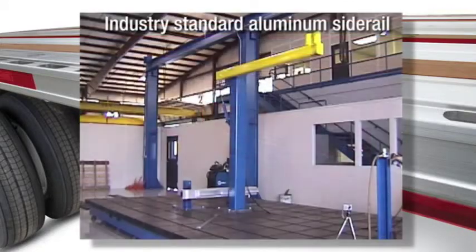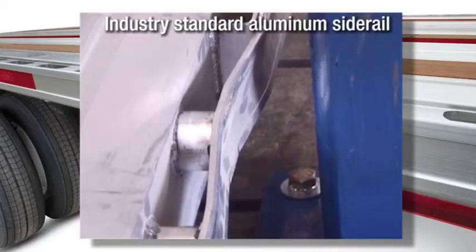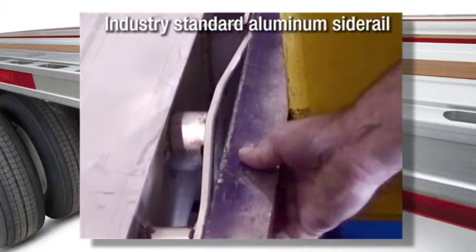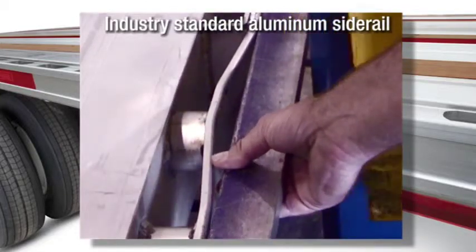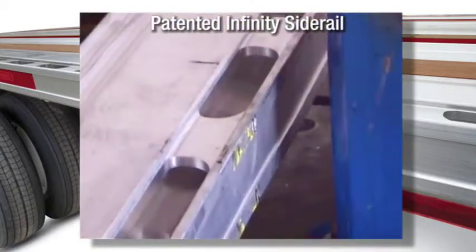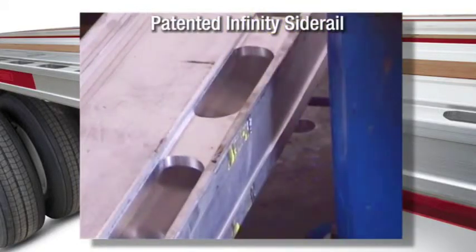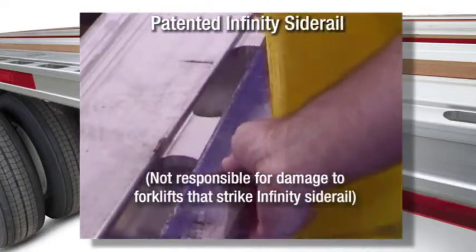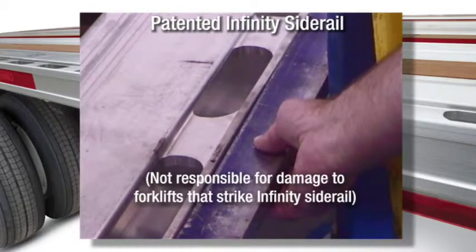This video from our state-of-the-art research and development facility proves the point. Look at what happens to an industry-standard aluminum side rail during our impact test. Can you imagine the damage that an actual forklift would do? Now let's see how the Infinity routed aluminum side rail fares under the same test. Like I said, virtually indestructible.